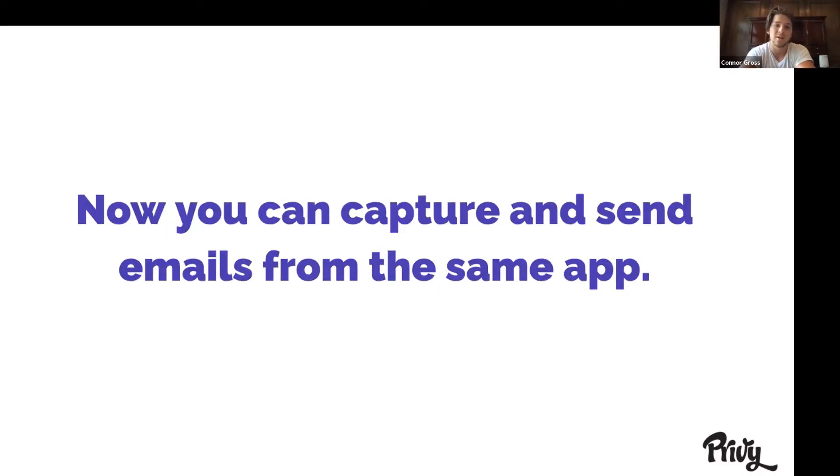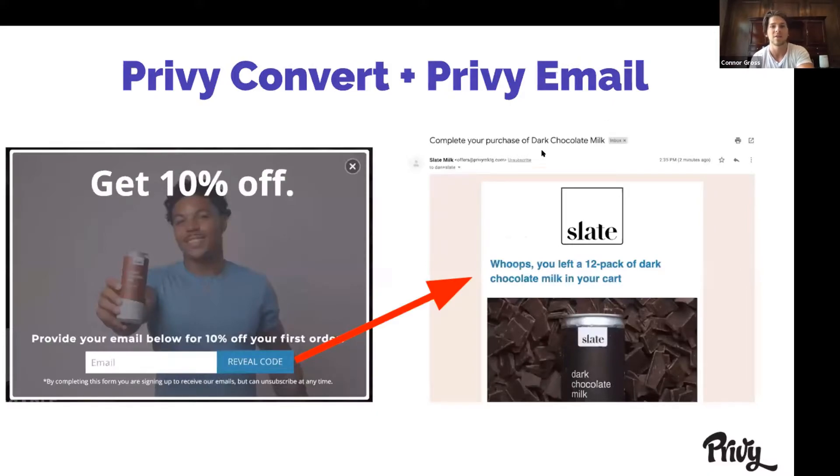Now with Privy Email, we've already helped hundreds of thousands of merchants increase their email capture, and we've helped grow over $4 billion in sales with our e-commerce merchants. We recently rolled out Privy Email so now you're able to capture emails and send them from one app. Looking at Privy Convert and Privy Email, this is kind of how it works. You'll have a pop-up on your store — you can offer a discount code where they save 10% off. You can set up a handful of these on your store right when visitors hit it. You can create mobile ones, banners, and then the same system capturing that email is the one sending the follow-up letting them know their coupon code.